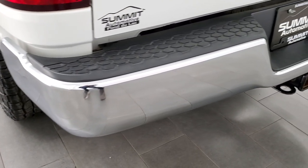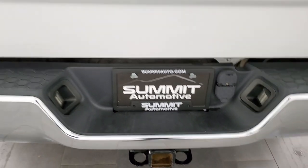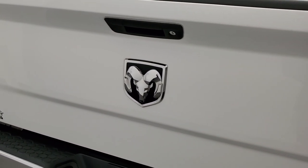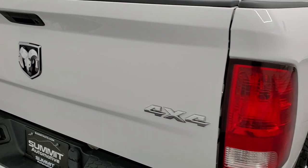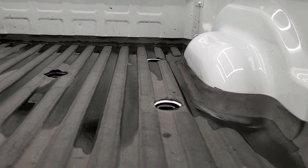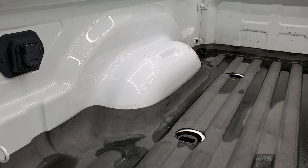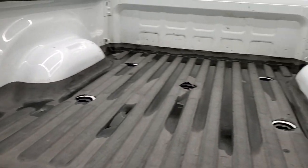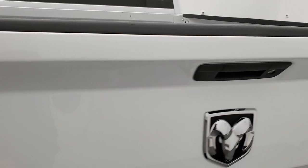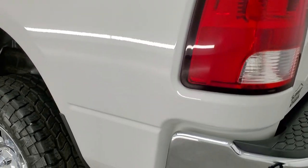No dents or dings on there. It does have the full towing package which includes a receiver hitch, four pin and seven pin wiring. The tailgate is in excellent condition as well, no dents or dings. It does have a locking tailgate and it comes with a WeatherTech bed mat, fifth wheel and gooseneck prep package, and seven pin wiring in the bed. The bed's pretty nice, has just a little bit of light duty wear, but it is a truck.